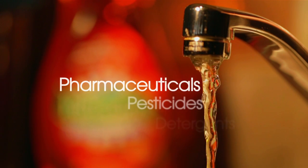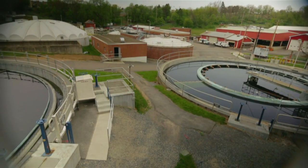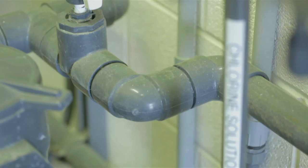We all expect our water to be clean, but you'd be surprised to know what may be coming out of your faucet. Most water treatment facilities were built before many of these contaminants were created, so the process wasn't designed to remove them.